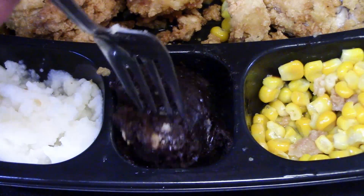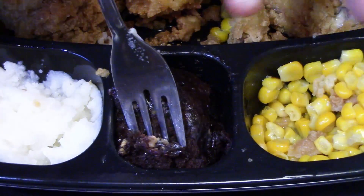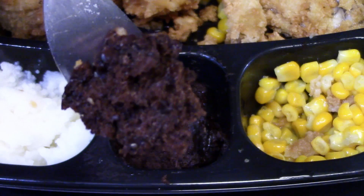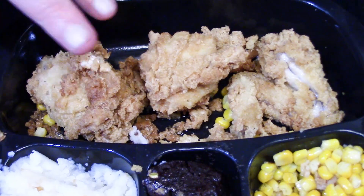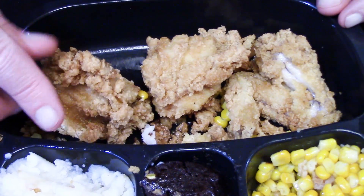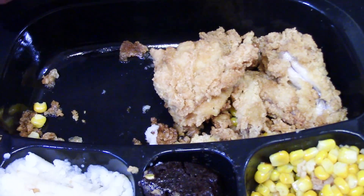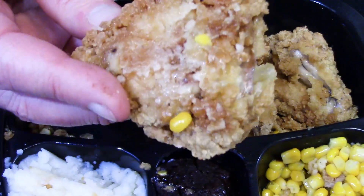Before I tried the chicken, I took a bite of the brownie and it was fine — I'm not really a big sweet eater, but it was okay. It looks like I have a thigh, a leg, and a wing — my favorite three pieces of chicken. The thigh and the wing were greasy and soggy on the bottom.